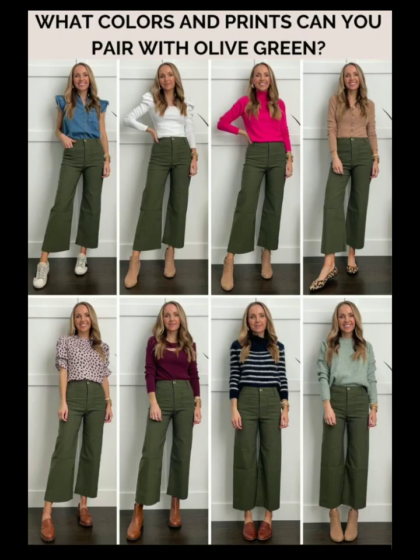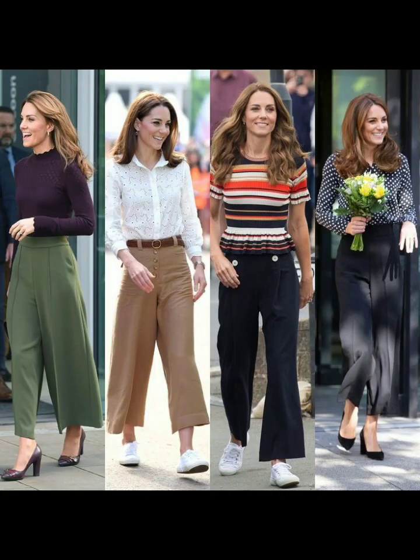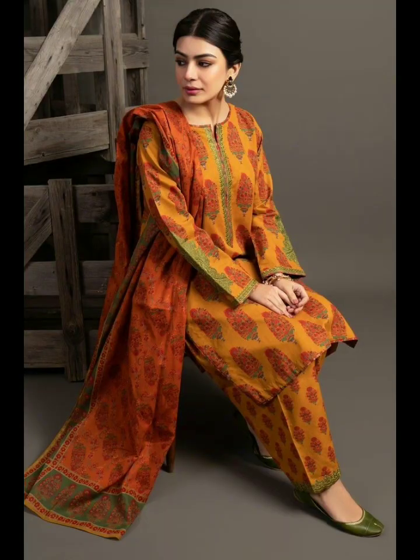Tip number five: don't be afraid to mix and match patterns and textures. Have fun with your outfit by mixing and matching different patterns and textures. Pair a floral top with striped pants, or a velvet skirt with a sequin top. Experimenting with different patterns and textures can add visual interest to your look.